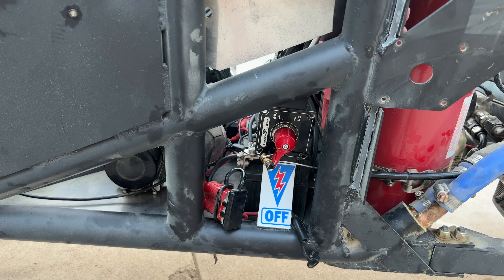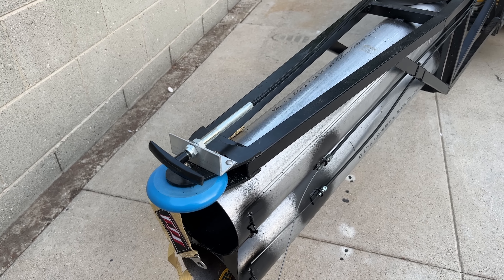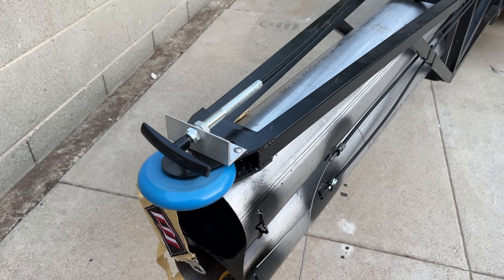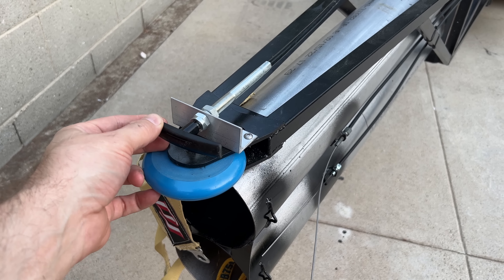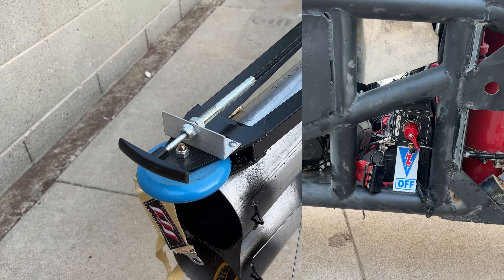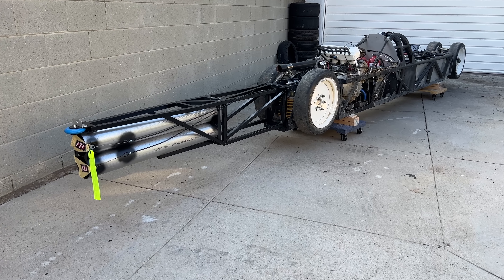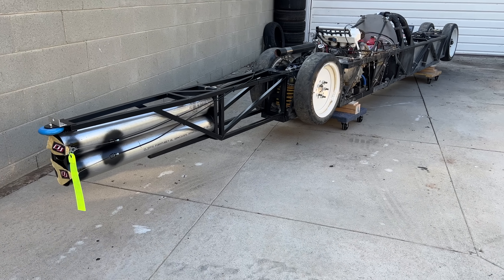There is actually one other thing the tail needs, and that is a 12-volt shutoff. I have one of these on the side of the car here, but by rule it needs to be at the front or the back of the vehicle. You don't actually need the switch at the front or back, just a way to shut it off. So I'm running this pull cable back and mounting it to this angle bracket here. To shut off the 12 volts, you just pull this guy here. Aside from the body, this was the last big thing the car needed. I am ready to race as soon as it stops raining.